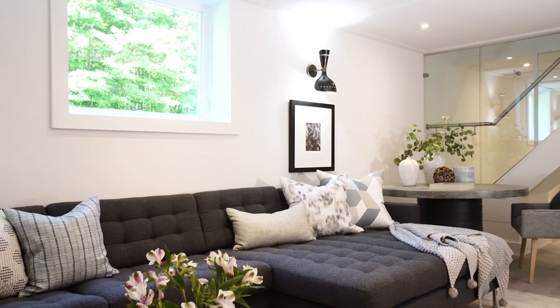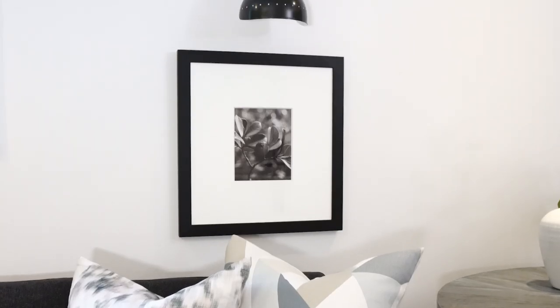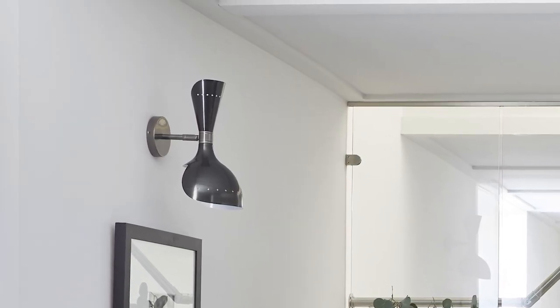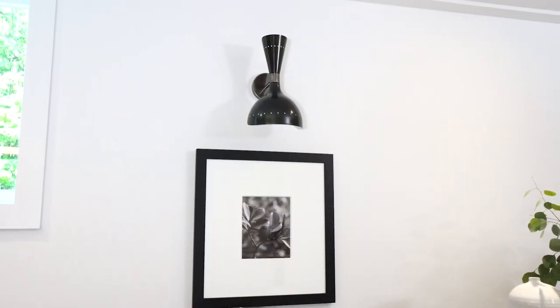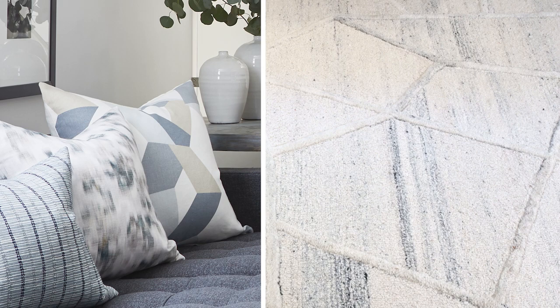Furniture placement was dictated in part by where the television could go, the window location, and where the wall sconces are. I went for really funky modern retro wall sconces that transmit light both up and down, creating a nice glow and atmosphere. I'm a big fan of the decorative impact of wall sconces — a well-placed sconce with a piece of art directly below it adds a custom touch. In terms of design motifs I've repeated one facet rug with angular geometric shapes that almost echoes the similar pattern on the sofa pillows.